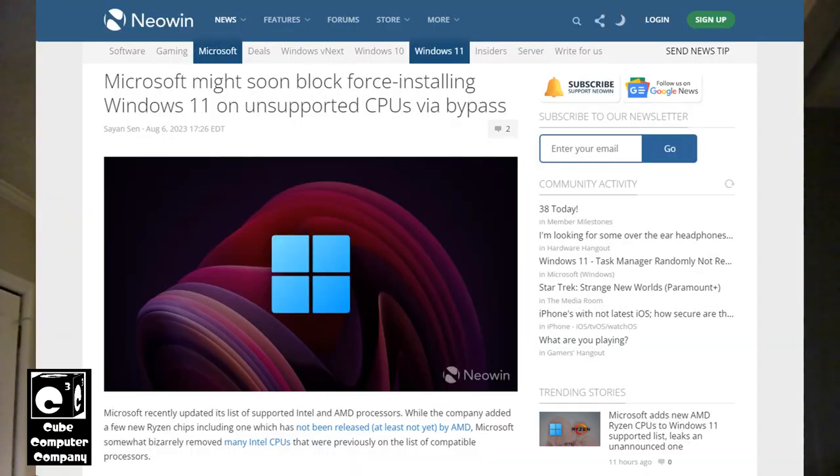Hey everybody. Well, it looks like Microsoft is at it again with Windows 11, and I'm talking about the Windows 11 minimum system requirements. I actually came across this Neowin.net article — it was in my Facebook home feed — and it says Microsoft might soon block force installing Windows 11 on unsupported CPUs via bypass.